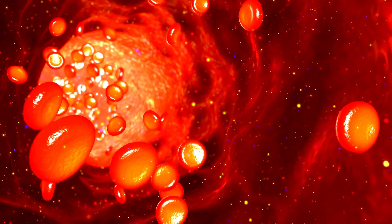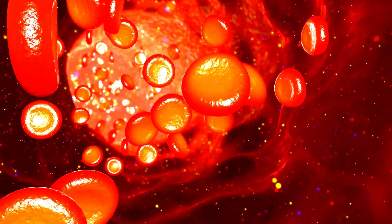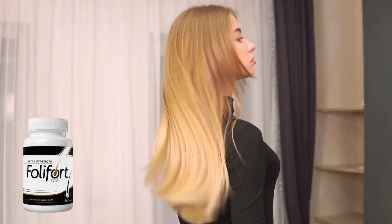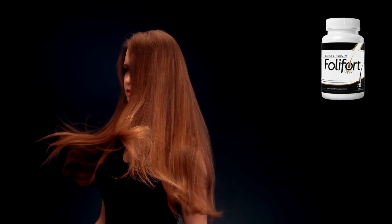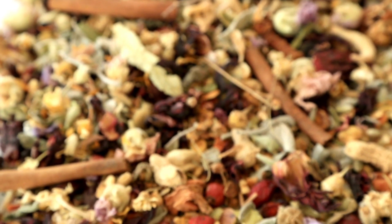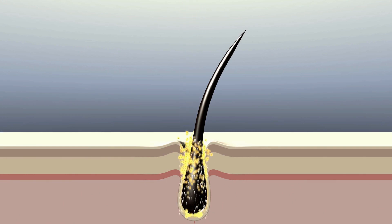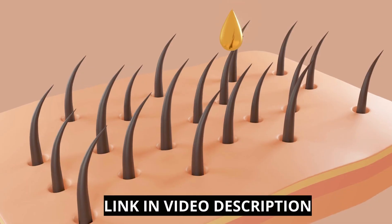With the help of certain botanicals, vitamins, and minerals, your body can detoxify and support healthy and strong new hair growth. Follifort is the only supplement that contains the perfect balance you need to support and revitalize your hair from the inside out. Using natural ingredients sourced from non-GMO crops, Follifort only contains ingredients that have been proven to support healthy hair growth by promoting natural follicle regeneration.